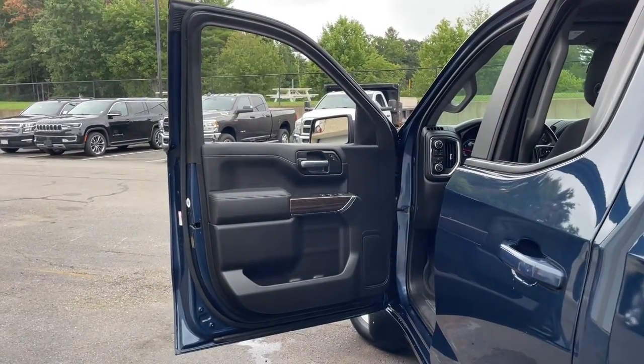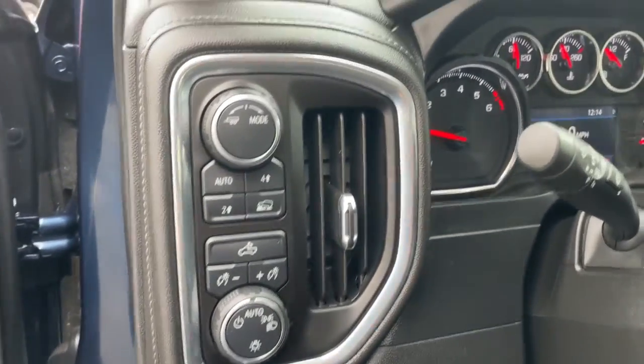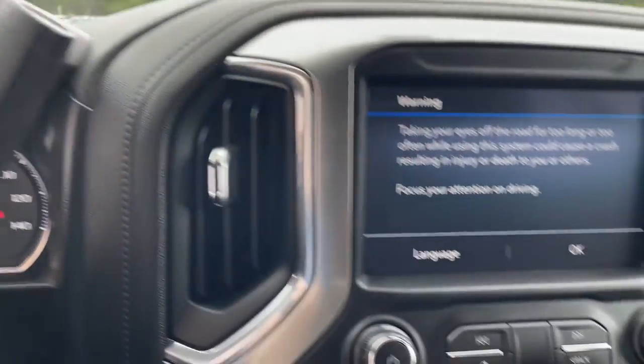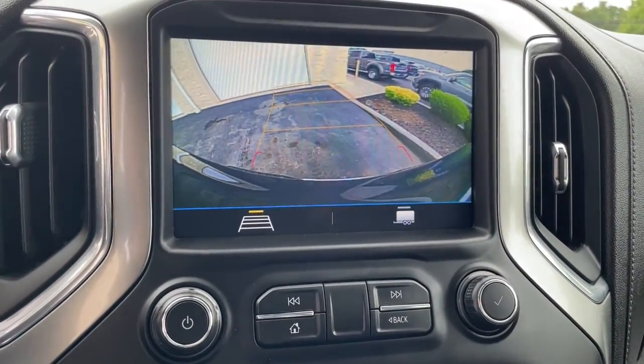The following are some of this vehicle's highlighted options: keyless entry, heated driver's seat, steering wheel audio controls, power driver's seat, Bluetooth connection, aluminum wheels, electronic stability control, leather-wrapped steering wheel, locking limited-slip differential, and intermittent wipers.